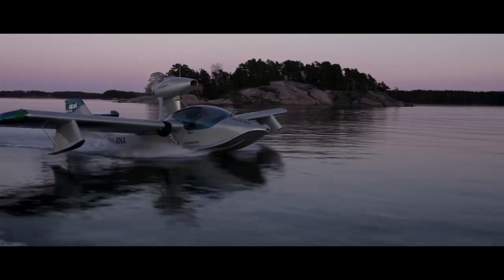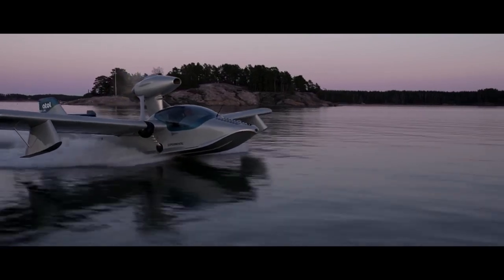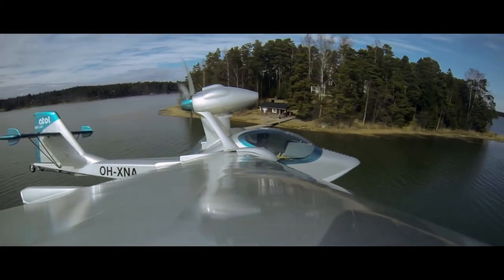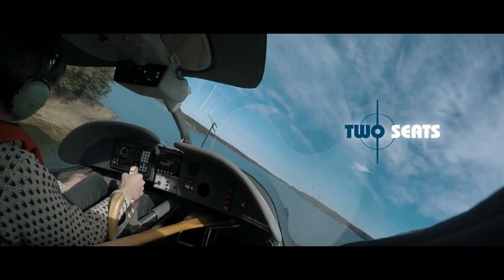The Atoll 650 is based on the Atoll Ultralight class experimental aircraft, and its fuselage is made of Morton composite wood, making this amphibious aircraft 100 kilograms lighter than any other light sport aircraft currently available on the market.